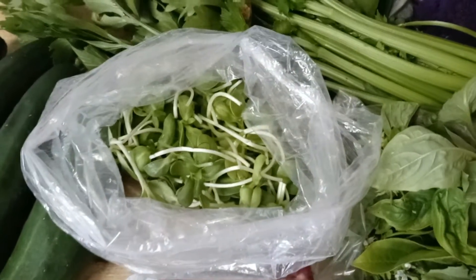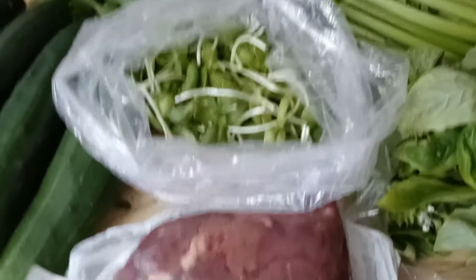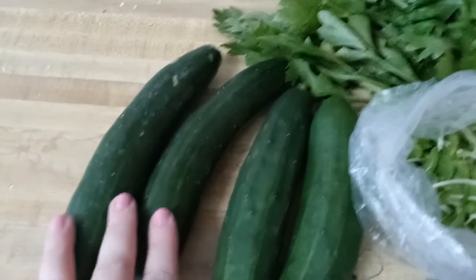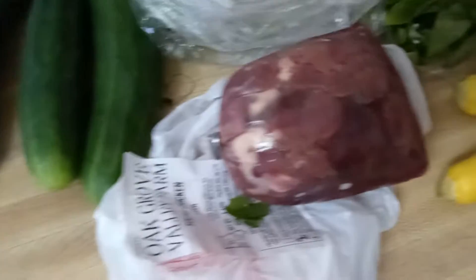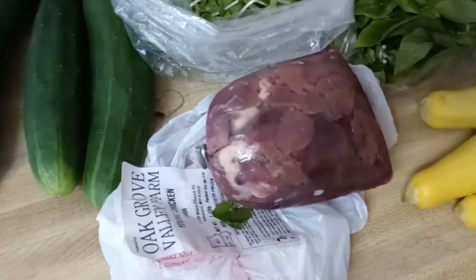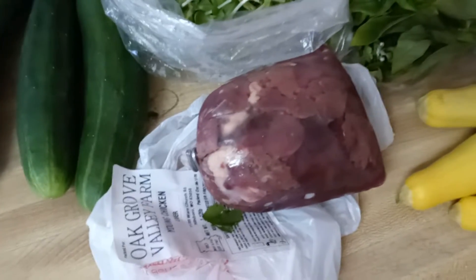Sunflower sprouts were expensive, and I understand why — you have to grow so many sunflowers to make them. We got English cucumbers on the left and regular cucumbers on the right, just 50 cents each. I also got chicken livers — I saw a recipe to just sauté them in coconut oil, and I was told they were extremely fresh, processed just yesterday.